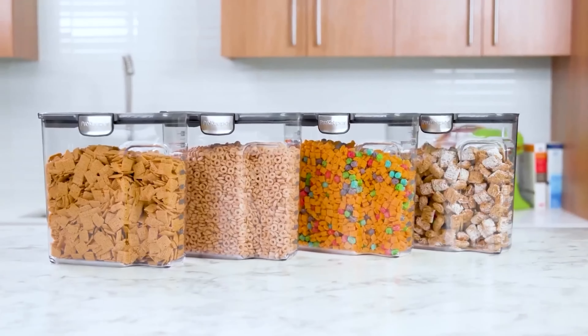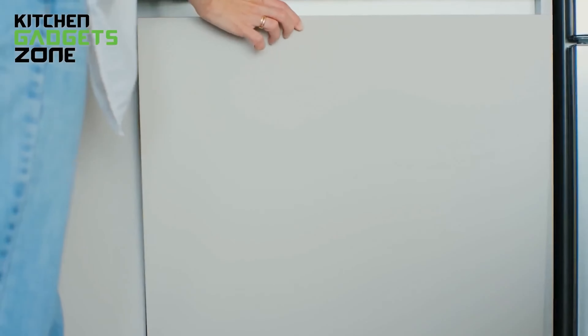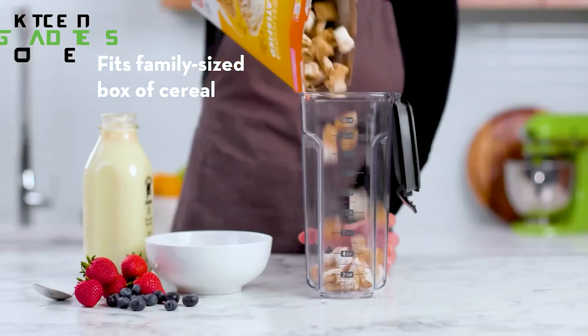This container is also stackable with other ProKeeper storage containers, maximizing your pantry space. Dishwasher-safe and BPA-free, this cereal storage solution is both practical and environmentally friendly.